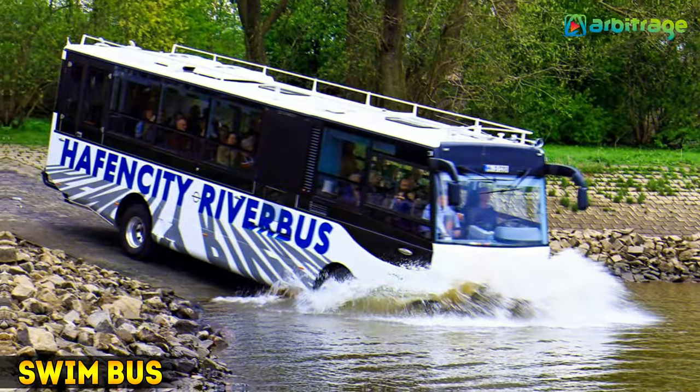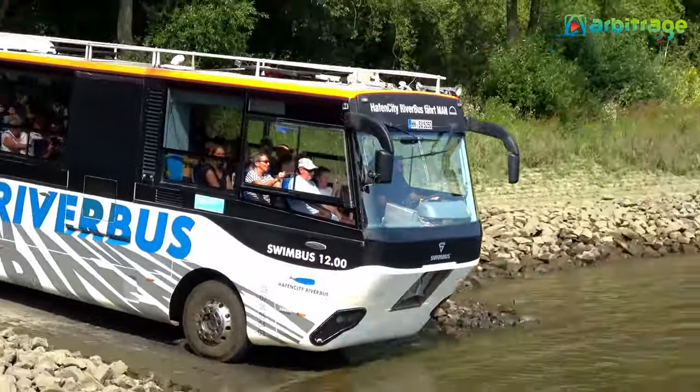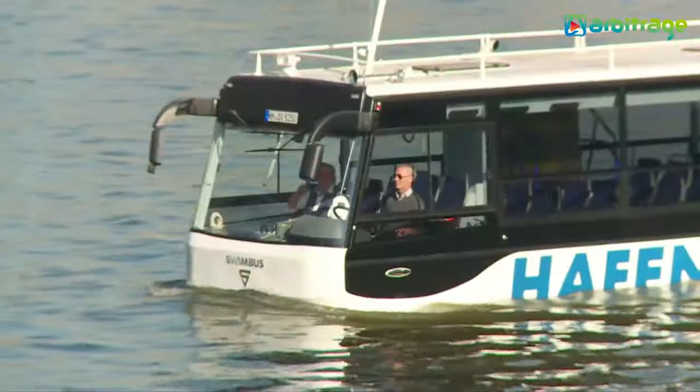Number 2: Swim Bus. It is a new generation bus manufactured in Hungary, designed to prioritize the safety of its occupants and optimize performance both on the road and in the water.